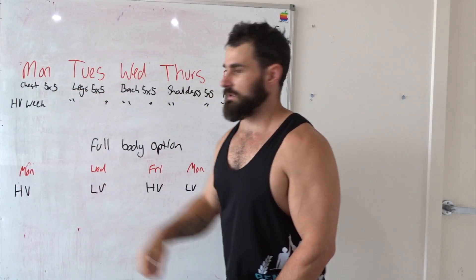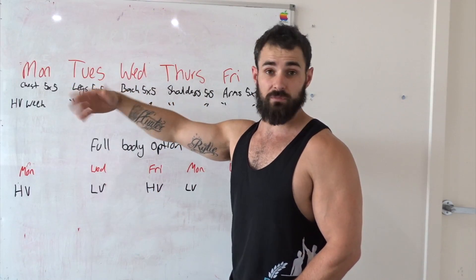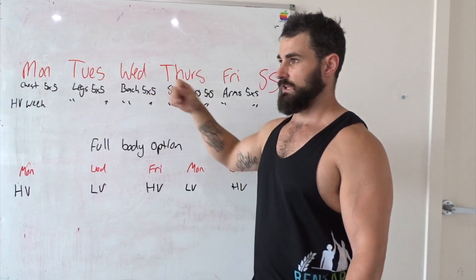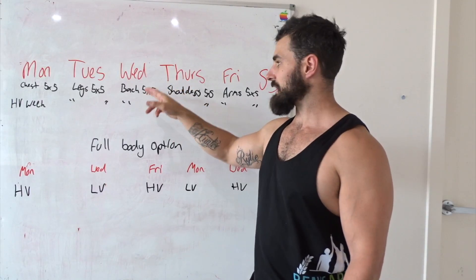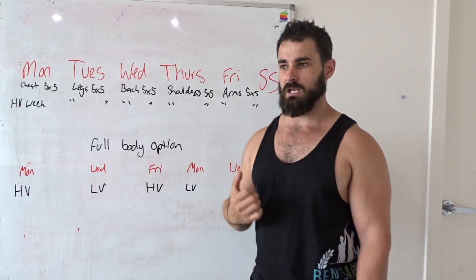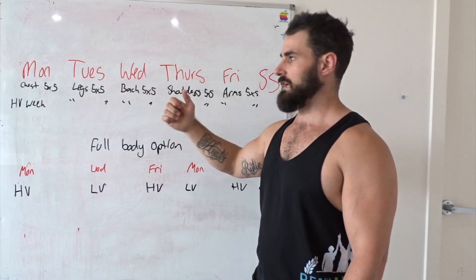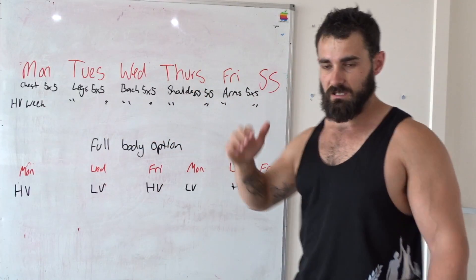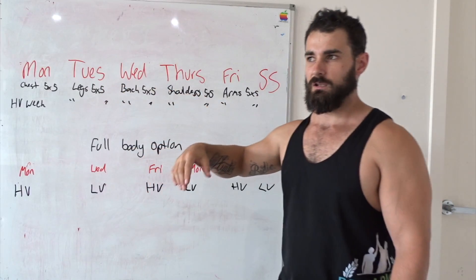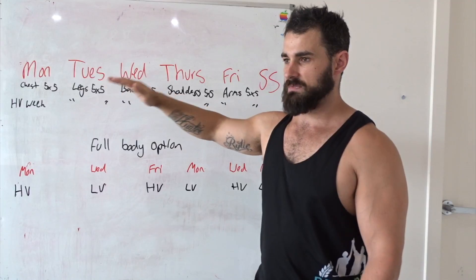For chest you might do flat bench press 5x5 and incline 5x5 — that's still 50 reps with heavy sets. For legs, front squats and back squats 5x5. For back, close-grip chin-ups and a T-bar or bent-over row 5x5. Shoulders: military press and upright row 5x5. Arms: close-grip bench press and skull crusher 5x5. So you're leaning more towards that volume-style bodybuilding approach but still getting your strength work done. Then the next week you go heavy on your high-volume bodybuilding workouts — your 200 to 300 rep sessions. That way you're going to get bigger and stronger, alternating between the two programs.